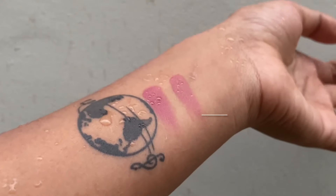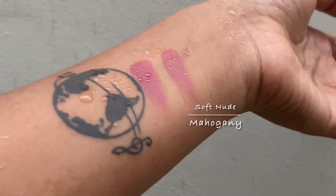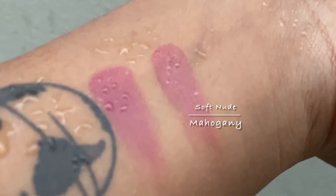On this side I've applied soft nude and on this side I've applied mahogany. I don't think you can figure out a huge difference, but I feel there's a slight hint of pinkish undertone in the soft nude compared to the mahogany, and this one has a slight orange tone. Of these two, I think I liked soft nude — I can wear it on a daily basis.